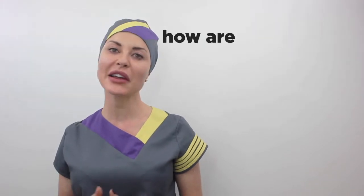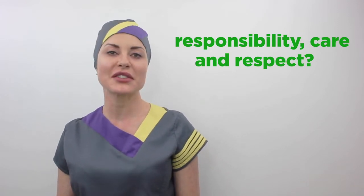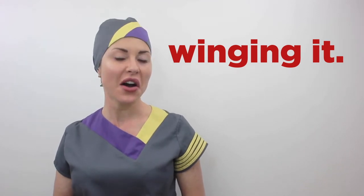Patients are placing their trust in our industry and turning away from surgical procedures — procedures that they perceive as risky, expensive, and invasive. So I want you to ask yourselves: how are you meeting this new patient demand? With responsibility, care, and respect? Or are you just winging it? Because I think many practitioners are just winging it. I also think that as far as noses are concerned, the aesthetic medicine industry is skating on very thin ice. Non-surgical nose jobs are exploding, but if we continue to cause complications and treat patients without taking suitable safety precautions, then it's all over and these patients will disappear overnight.